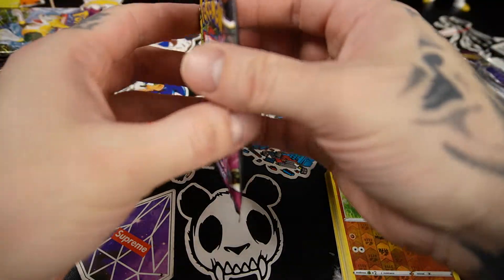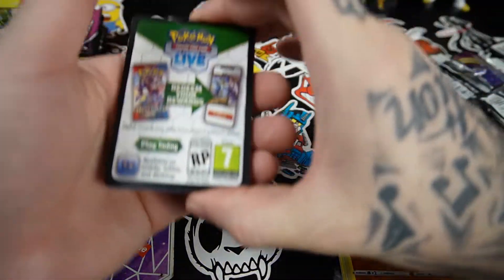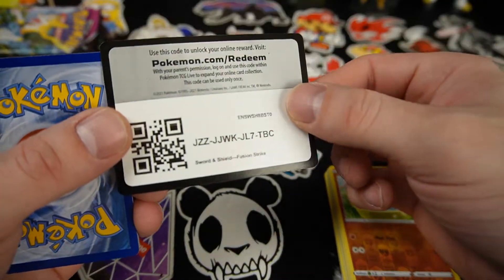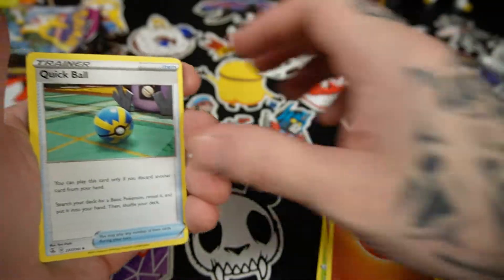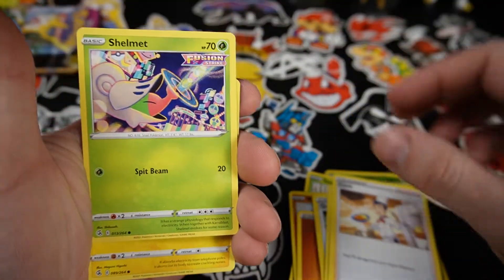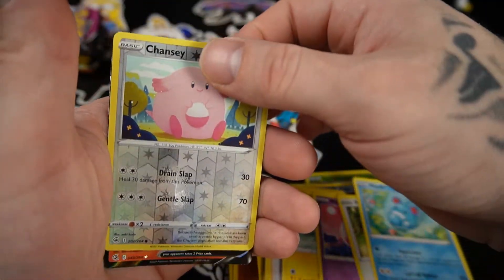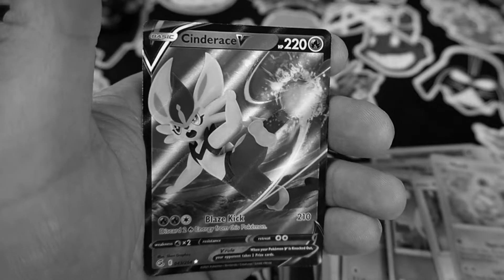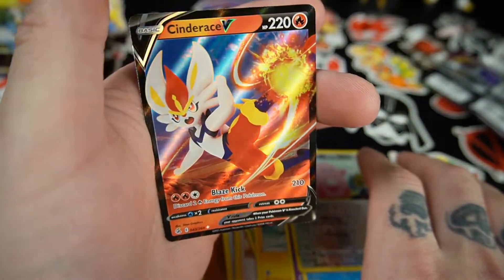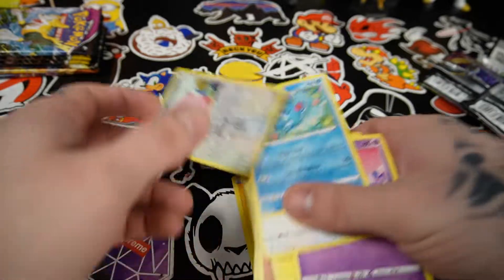Fusion Strike — I really want that Gengar. I got a Fusion Strike build-and-battle box and didn't really pull anything good out of that. Fighting Energy, Persian, Shelmet, Reverse Holo Chansey, and ooh — a Cinder Ace V! I do not have this one yet. That is a nice card, very nice pull. So we got a Leon and a Cinder Ace V so far — that was out of Fusion Strike.